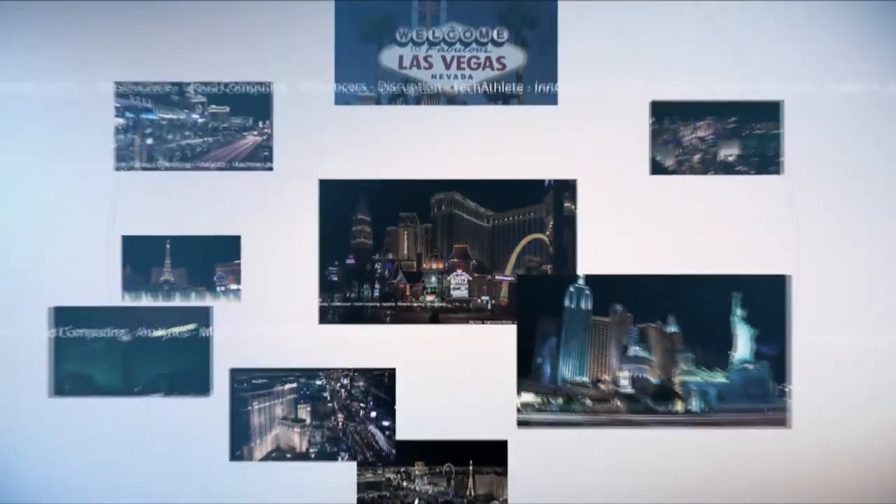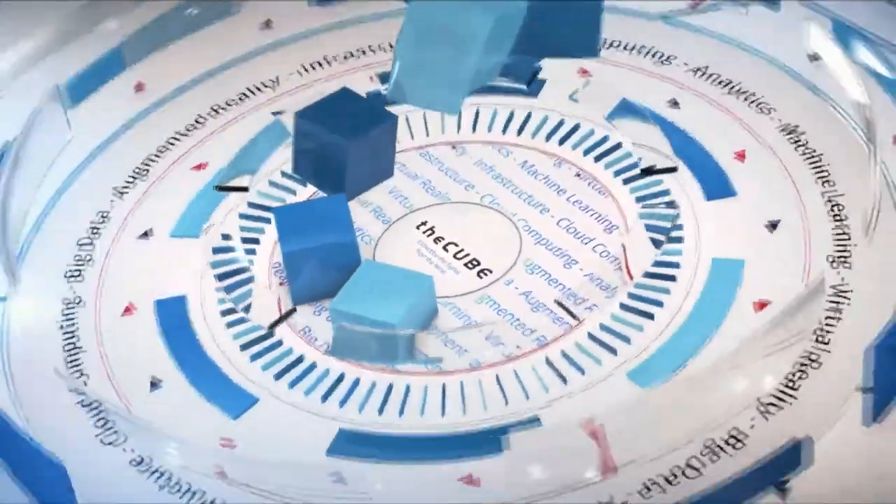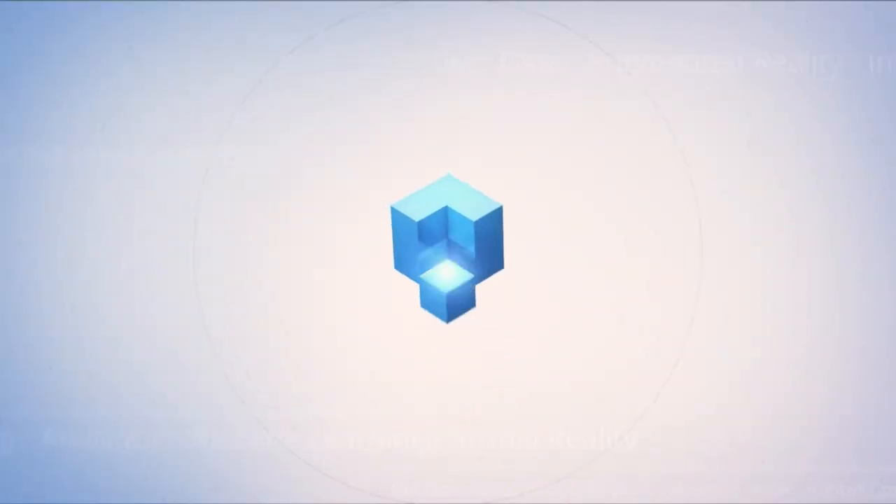Live from Las Vegas, it's The Cube, covering HPE Discover 2017, brought to you by Hewlett Packard Enterprise.